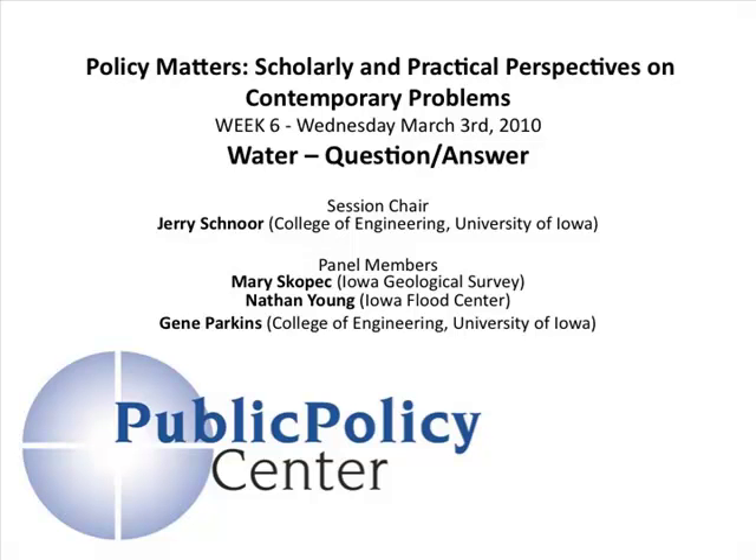How about bypass flows — do you want to talk about that from a flood perspective? My background is in river mechanics and how water flows in rivers. As part of the flood center, in my opinion, given the severity of the floods in 2008 and the increase in frequency and intensity of rainfall, I feel flooding is one of the major challenges we're going to be facing in the next several years.